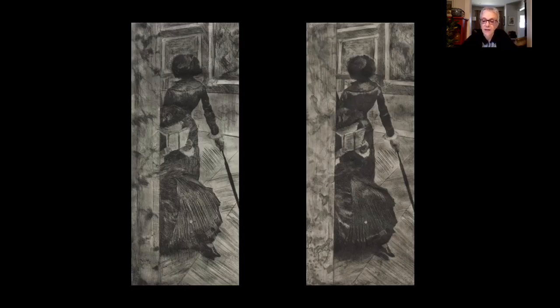We know from letters that Degas was working to produce a new journal publication, Le Jour et la Nuit — Day and Night, or Light and Dark — a reference to the rich tonal qualities and contrasts possible with the etching process. It was to include his own prints along with the work of several other artists, including Camille Pissarro and Mary Cassatt, but it did not materialize.